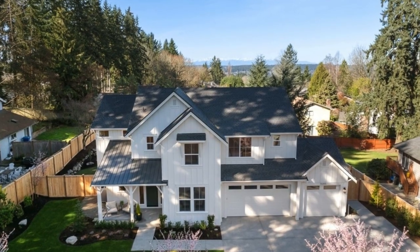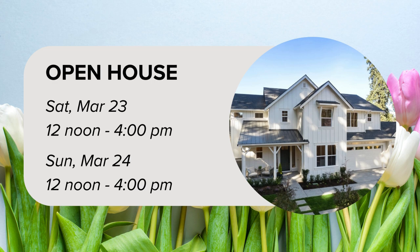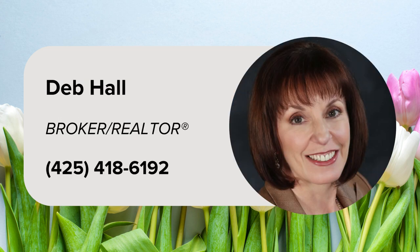Join listing realtor Deb Hall for an open house Saturday, March 23rd from 12 noon to 4 p.m., and again on Sunday, March 24th from 12 noon to 4 p.m. For more information, contact Deb Hall at 425-418-6192.